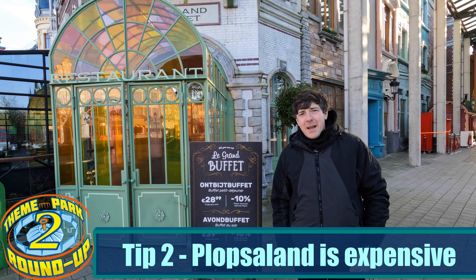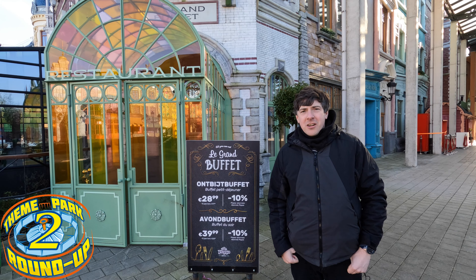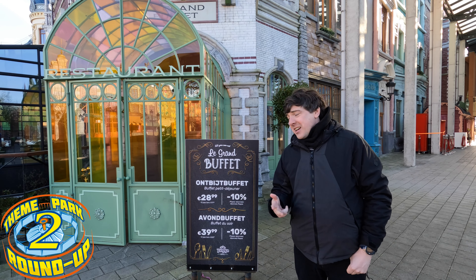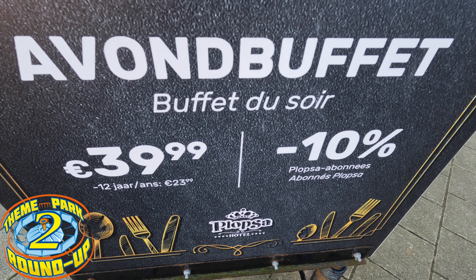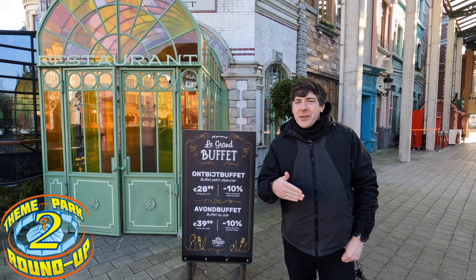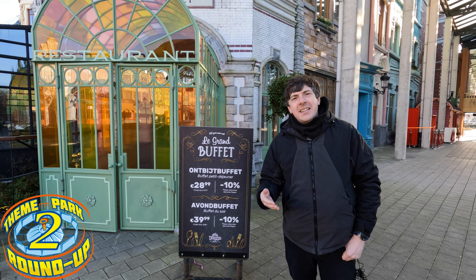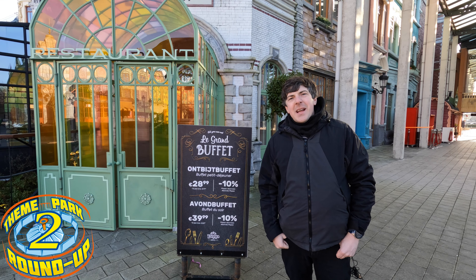Plopsaland De Panne is an expensive park. Bring lots of money or expect to spend a fair chunk. Admission, merchandise, and food is incredibly expensive at this theme park. You can save some money on entry by looking at places like Groupon, Tripper, and Dag tickets to save a bit of cash.